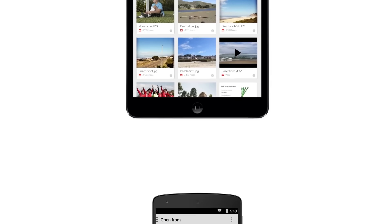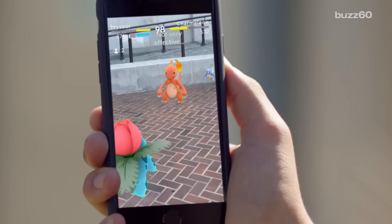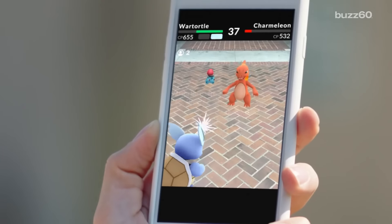You might think a solution is just to not use Google to sign up, right? Wrong. Interestingly enough, the app isn't accepting new accounts for the only other option, which is through the Pokemon site — meaning you have to use your Google account to play Pokemon Go.